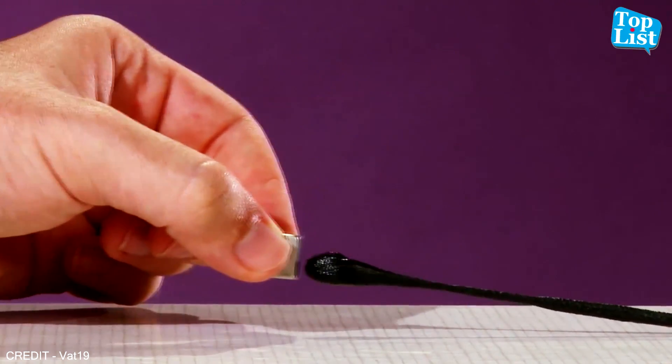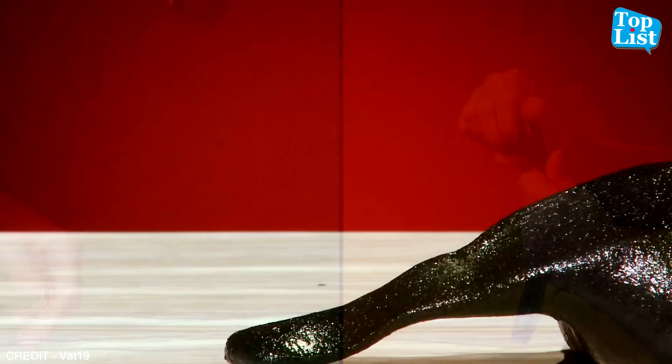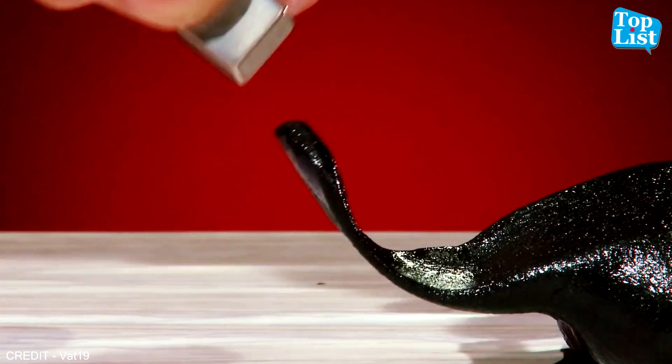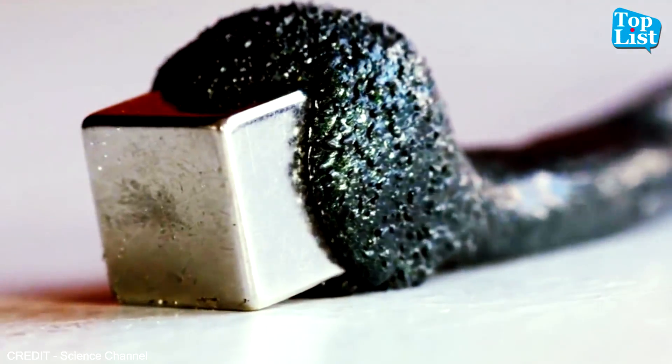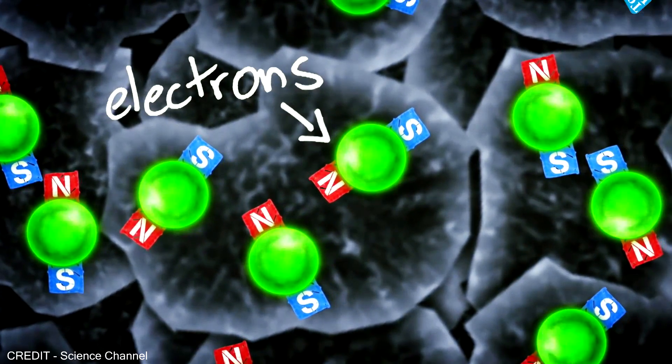Like any other putty, it can also be stretched, bounced, molded, popped, and torn. But when this putty is in the presence of a magnetic field, it exhibits fascinating properties. Millions of tiny micro-sized magnets are embedded in each handful of magnetic putty.